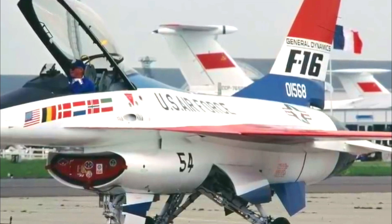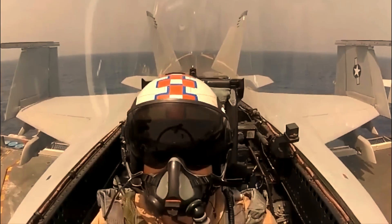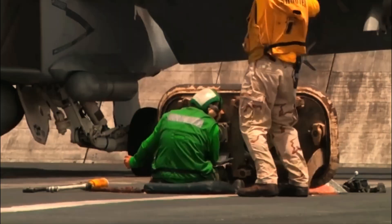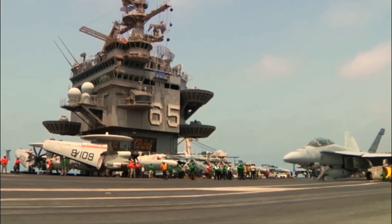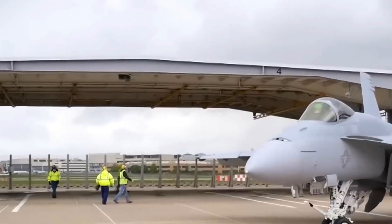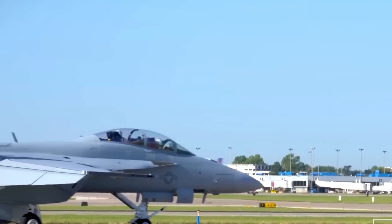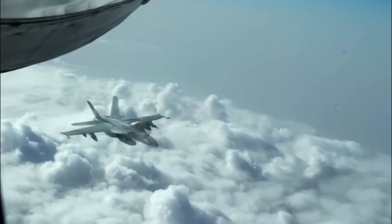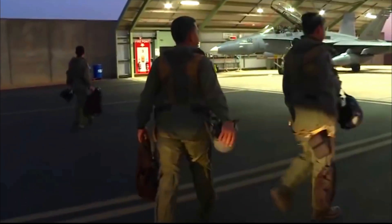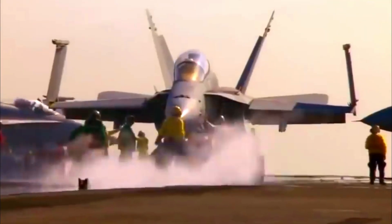Despite these advancements, pilots will still need to interpret considerable data. The Block 3 simplifies this with a large 10x19-inch touchscreen display, replacing the multiple displays and physical buttons of previous models, helping pilots effectively manage information and respond quickly. The Block 3's upgrades enhance a proven technology — the Super Hornet has already completed numerous combat deployments in the Middle East and operated consistently in the Pacific and South China Sea.